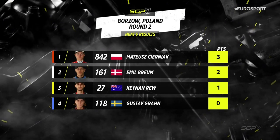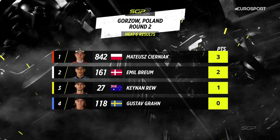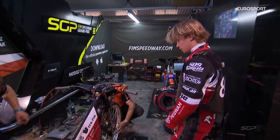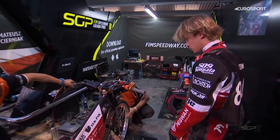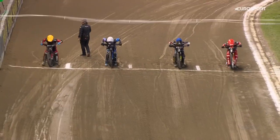Superb effort for him once again. Here's the result of heat number six: Czerniak out in front, three points for him. Second place for Emil Brehm, two points. Keenan Rue coming on strong in third place, one point for him. And Gustav Grand — unfortunately for him, not his night so far. But I would suggest that was the race of the night so far, Chris. That man is on screen there momentarily — a brilliant ride.